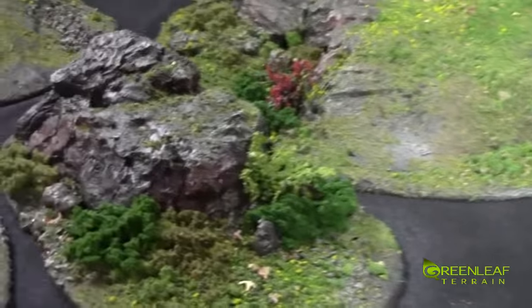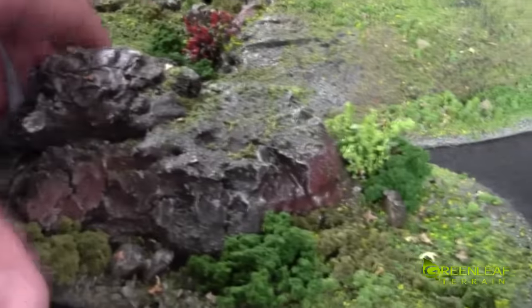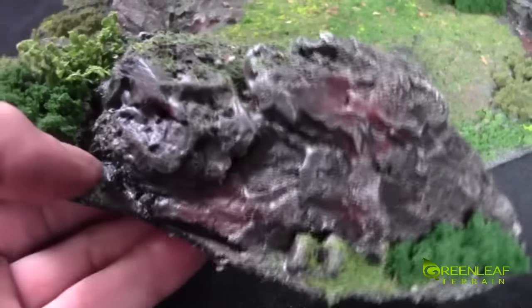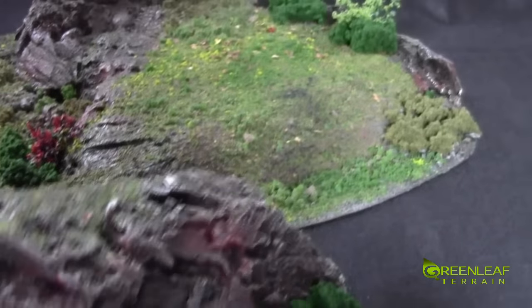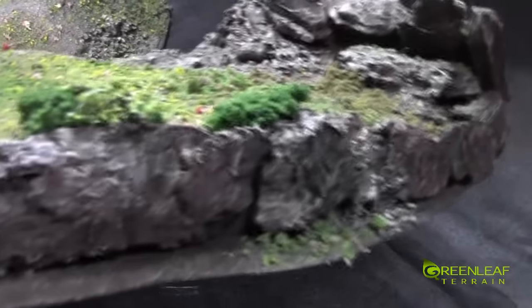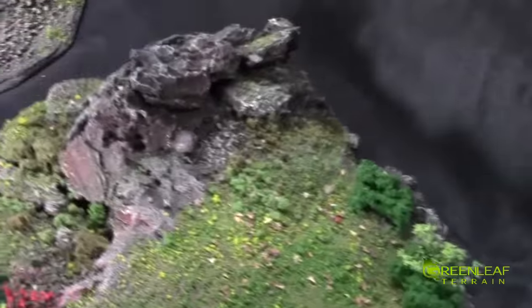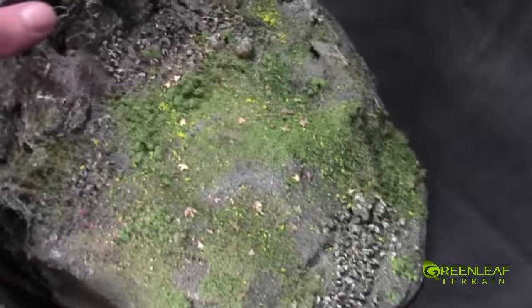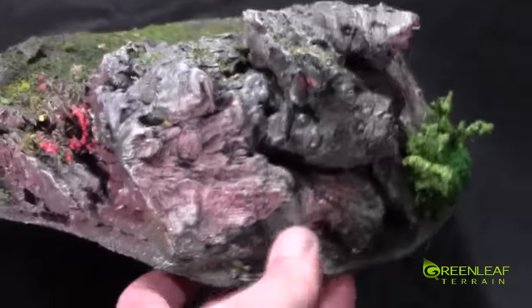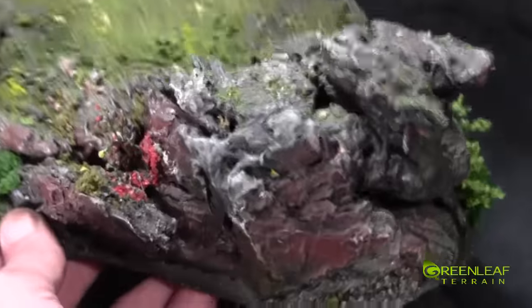Moving on, we have this rock outcropping here. I think they make a little bit more realistic rock outcropping. And then we have this hill with the rock skirts around the outside. It's got a couple layers of dry brushing on top. Let's see if we can pick this up so you can see the reds and the different colors in there. Sorry, my lights are playing off these kind of weird.